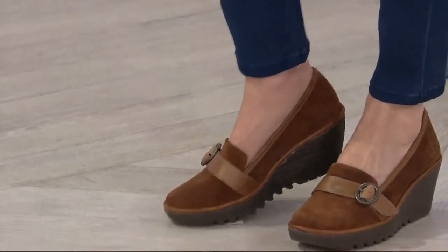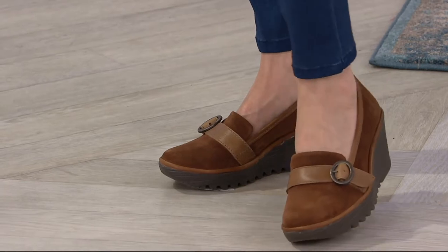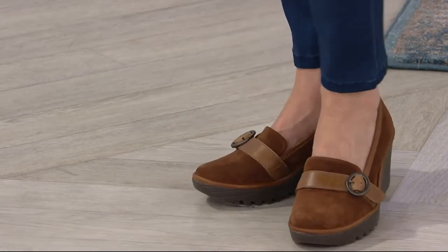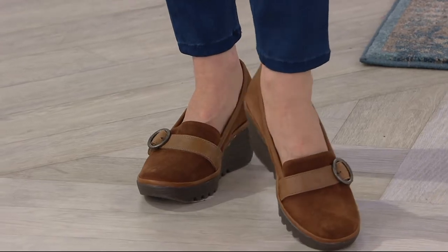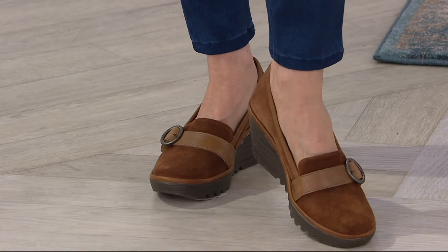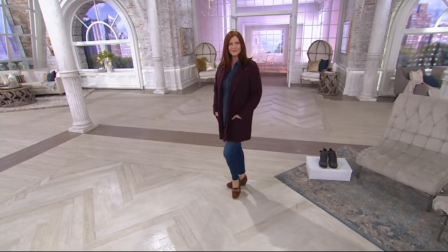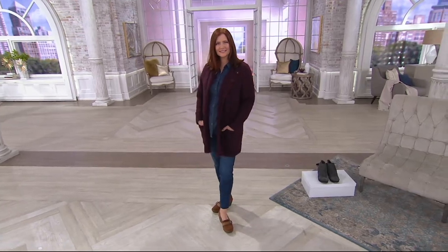We did bump up the price a little bit more for you this time because we know the QVC customer loves quality and loves Fly London — it's growing with everybody here. We definitely love the wedge. Look how beautiful Kathleen looks in this — the suede wedge loafer, brand new today. It's the Yawn, five easy payments of $36 plus free shipping and handling.